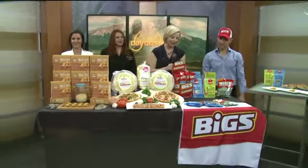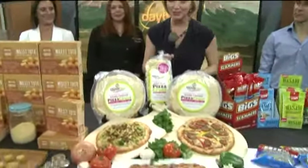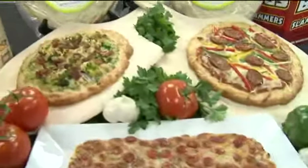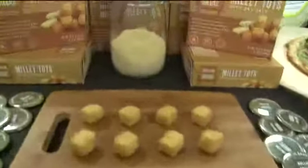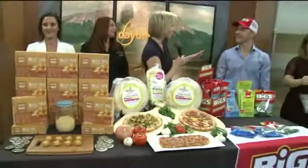Lots of unique food products and we have several of them here with us today. Take a look. We have big sunflower and pumpkin seeds, gluten-free Explorer with some of these delicious pizza crust, and then we have Roland Greens millet tots as an alternative to your basic tater tots. So thank you everyone for being here today. Justin, let's start with you.